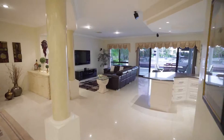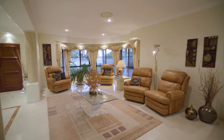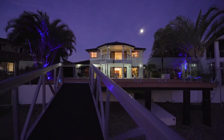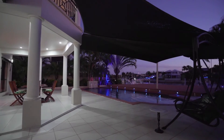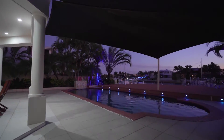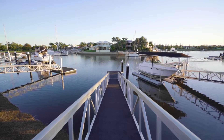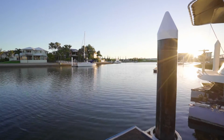Day-to-day life will revolve around the open-plan and light-filled living space which connects effortlessly to the outdoors. Whether you're unwinding at the end of the day or hosting friends and family, the covered outdoor area will surely be a favourite setting. This entertainer's haven takes in views over the large sparkling swimming pool and out to the water where you can watch boats meander past or bask in the refreshing sea breezes.